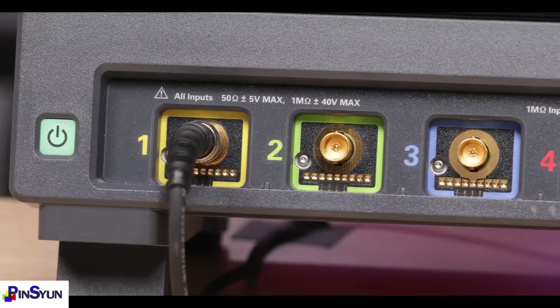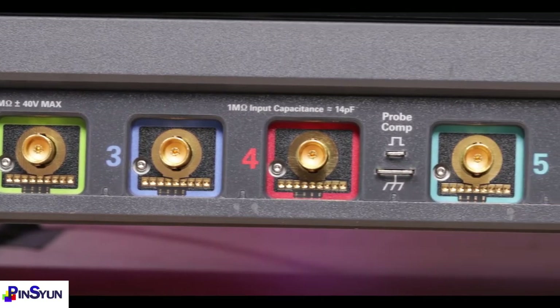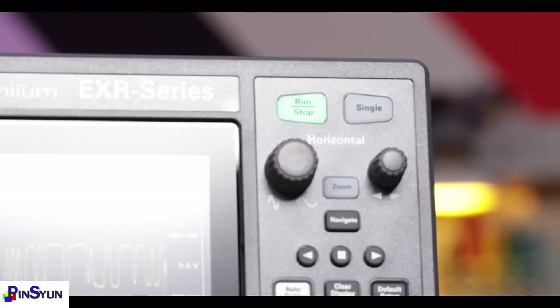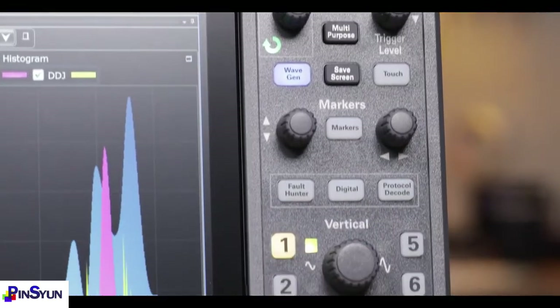With 2.5 GHz of bandwidth and 16 Giga samples per second sample rate on 4 or 8 channels, all simultaneously, standard memory at 100 megapoints per channel, and over 50 standard measurements and functions, there's a lot to cover, so let's get started.